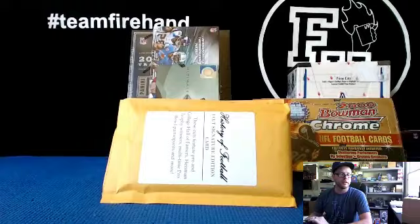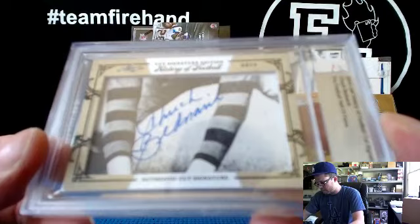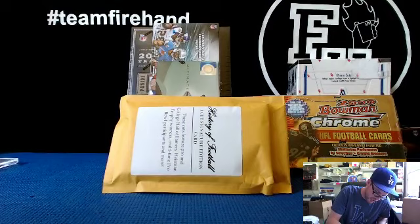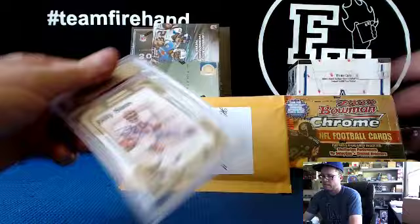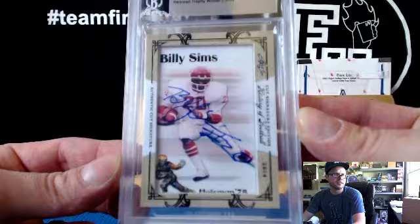First up, a cut in an envelope. Chuck Bednarik. Chuck Bednarik — Pro Football Hall of Famer. The Eagles. Chuck Bednarik is the Eagles. First cut, Eagles is Josh Dollaz. Checking up. Billy Sims — that would be Detroit Lions. Heisman Trophy winner, 1978. We got a picture of him on there, kind of cool with the little Heisman on there.